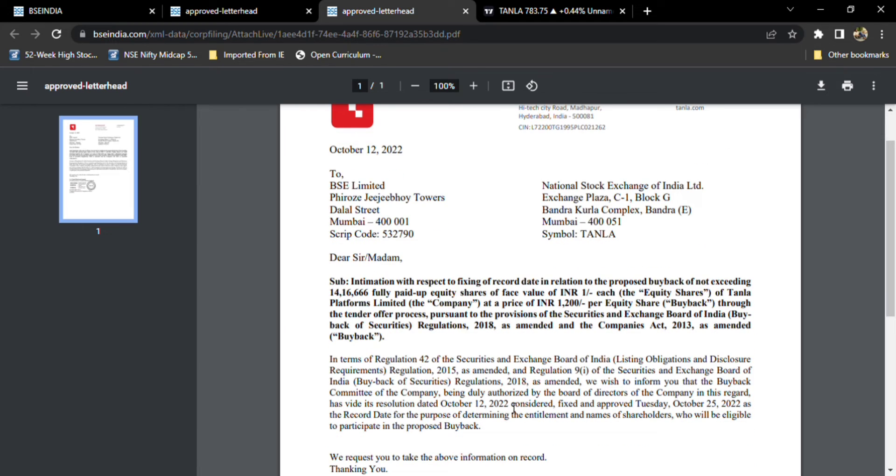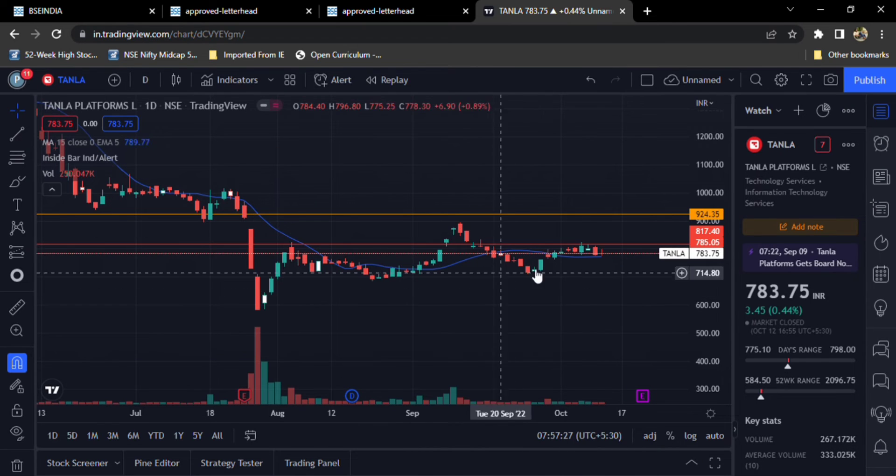October 25th is fixed as the record date for the purpose of buyback. They are buying 1% of their total equity shares at an average price of 1200 rupees per equity. So it's a good premium over the current market price.